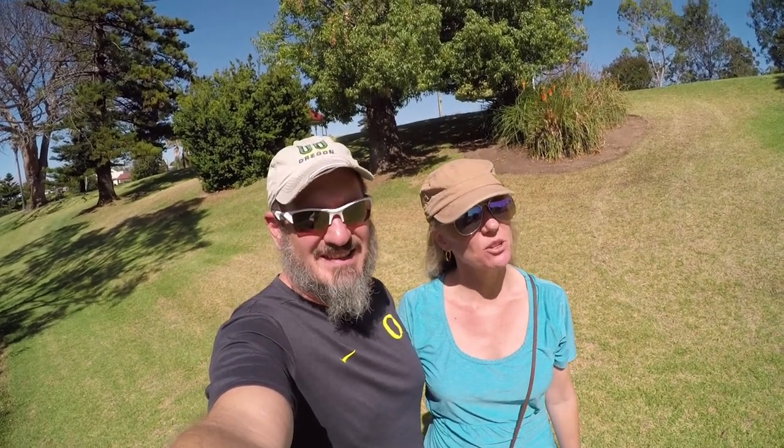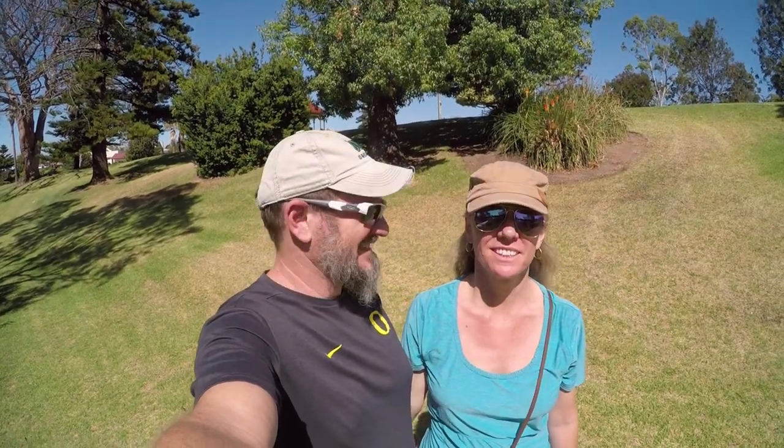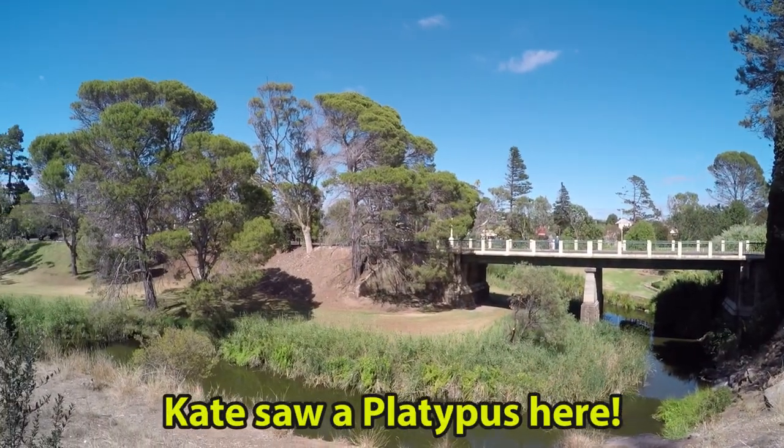Our next stop on our trip is Strathalbyn. It's known for its heritage houses along this beautiful river. A heritage house is an old house that's on a registry.